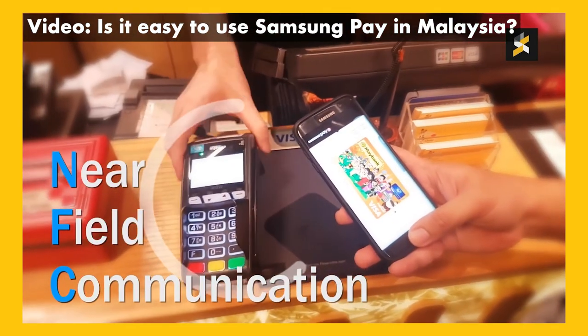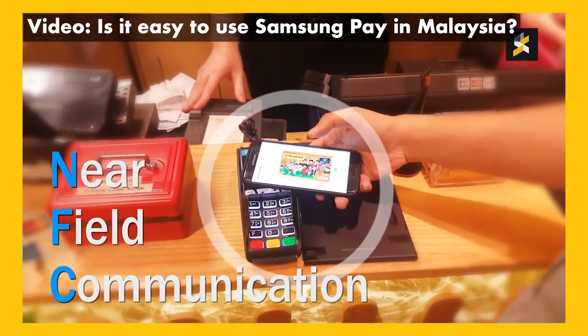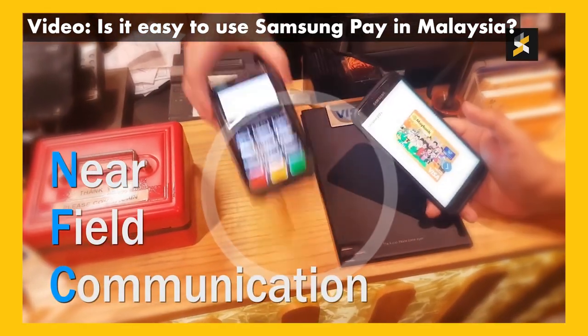Besides that, contactless payments like Samsung Pay, Google Pay, and Apple Pay all use the smartphone NFC chip as well. Even debit and credit cards all come with NFC — the ones you use for tap-to-pay. Yeah, all of that comes with NFC.